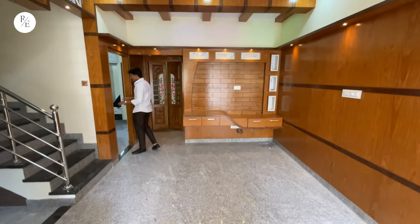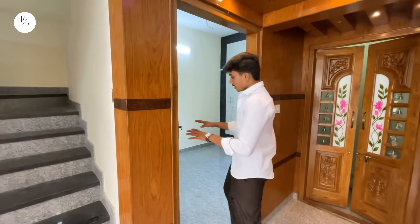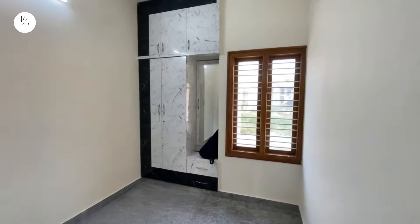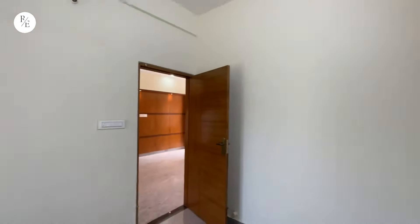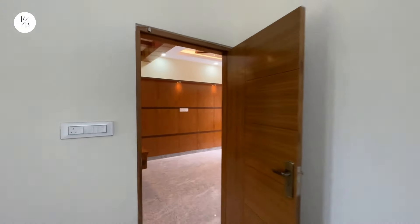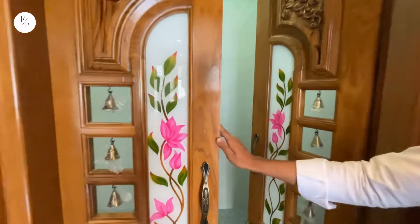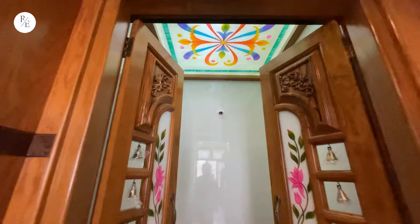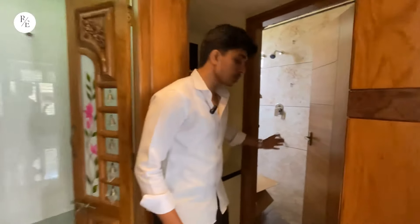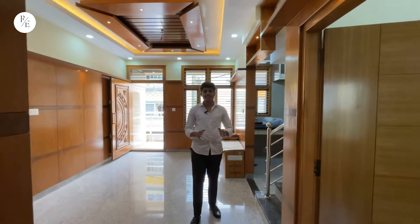You can see the first floor rooms. This is a well-built room with a roof. You can see a dressing unit here. This room has a common washroom attached. We are going to look through this floor.